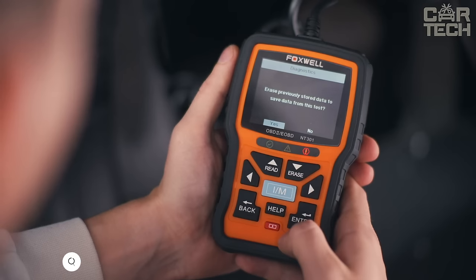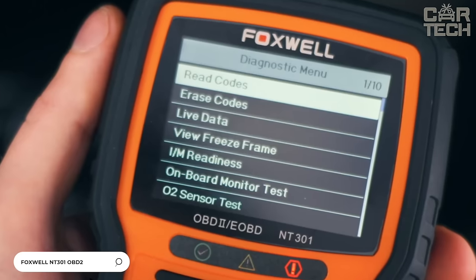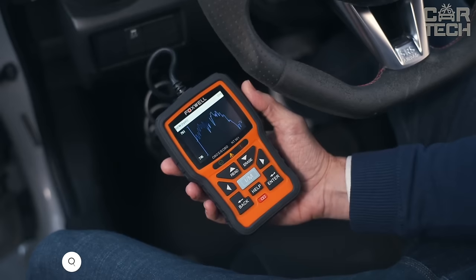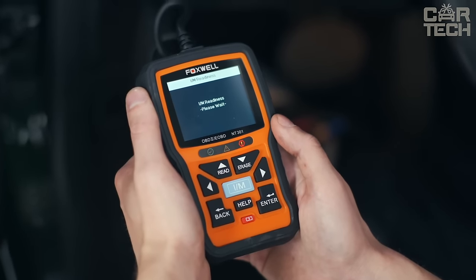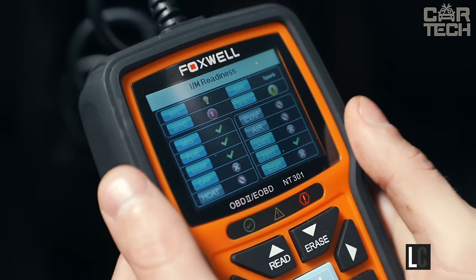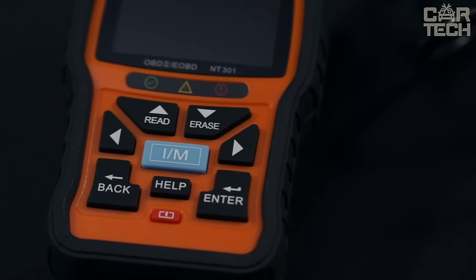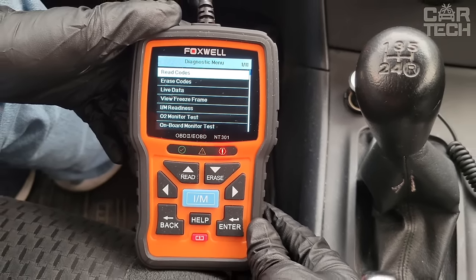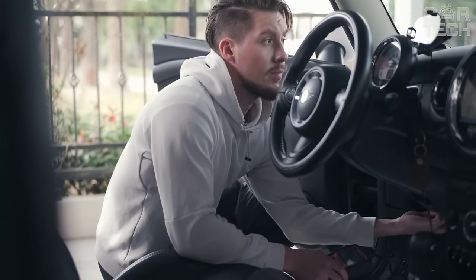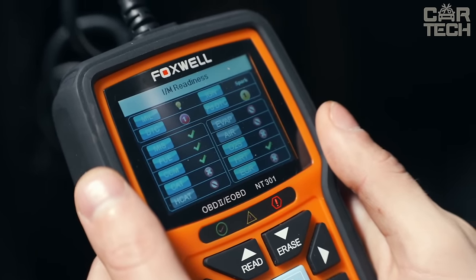The Foxwell NT301 Automotive Diagnostic Scanner allows you to read engine fault codes in real time, as well as erase errors. The device can be used by both professionals and amateurs. All received information is displayed on a large LCD screen. There is an opportunity to view still images and get detailed information about the car including VIN code, CID, and CVN. The menu is multilingual. To get up-to-date information about the car, simply plug the scanner into the OBD socket.